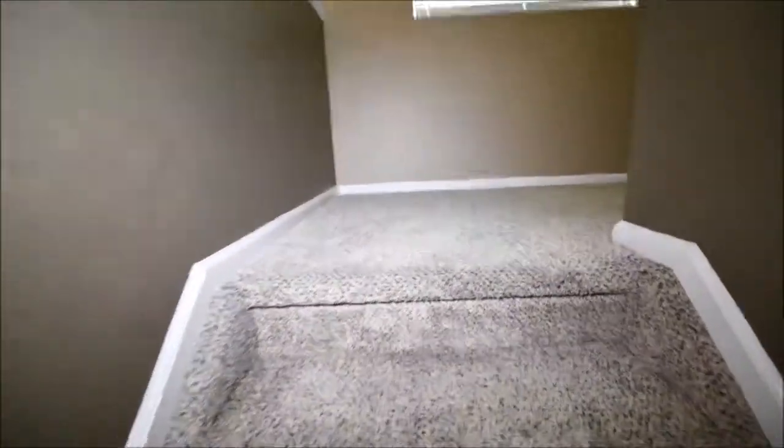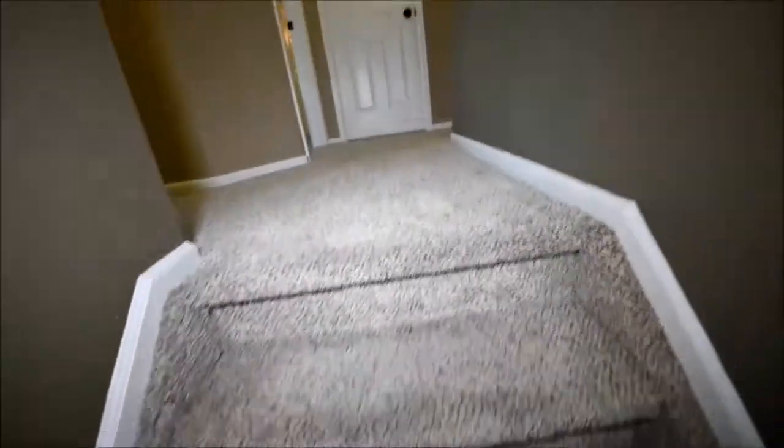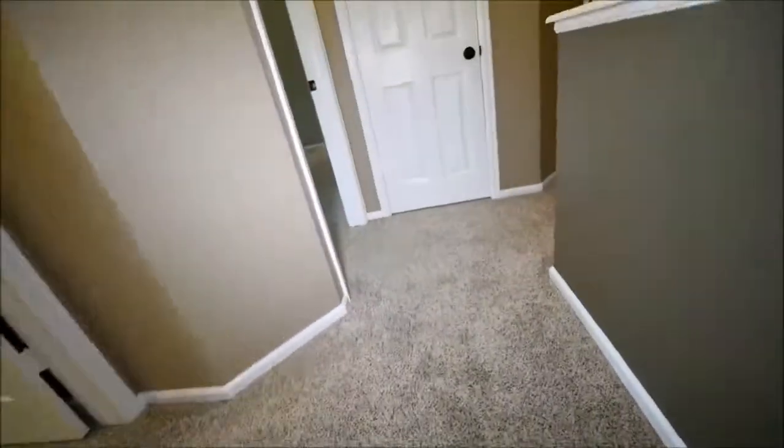Carrying on, we have what I call the salt pepper carpet. I see it in a lot of properties being sold. It's not brand new, but it's in pretty good shape.